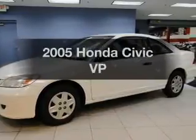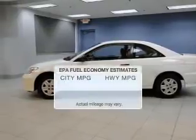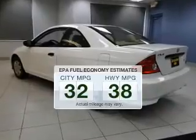Imagine yourself in this 2005 Honda Civic. Find everything you want in a ride under one roof with this vehicle. Run all over town and back home again without worrying about filling up when driving this fuel-efficient ride.